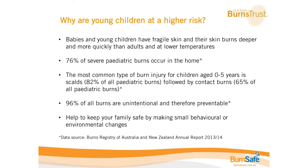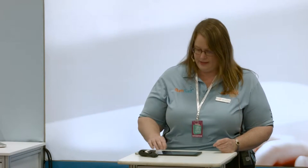Most commonly scalds come from things like pulling down pots and pans or hot cups of tea and coffee. The next most predominant type of burn for this age group is contact burns — from touching something extremely hot or extremely cold, most commonly the hot. Stats also show us that 96% of all burns are unintentional and are therefore preventable through very small environmental or behavioural changes in the home.